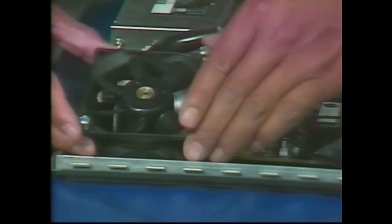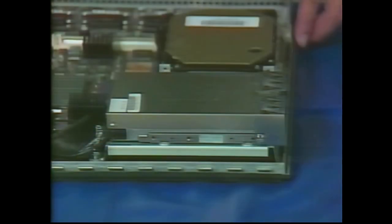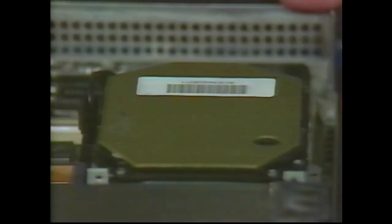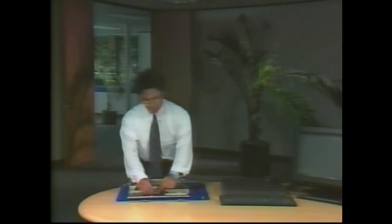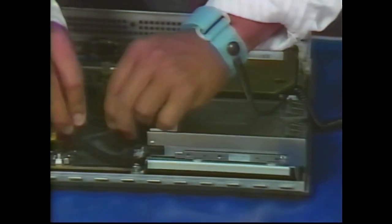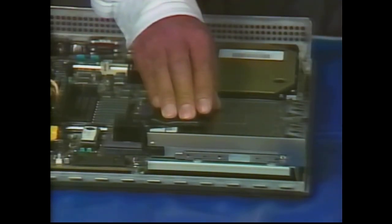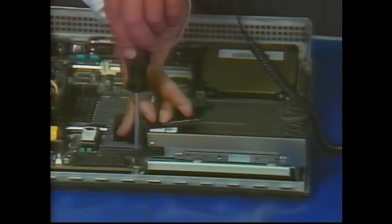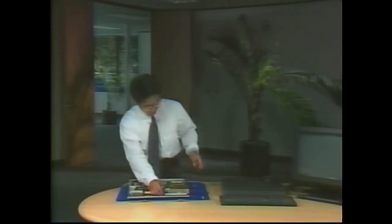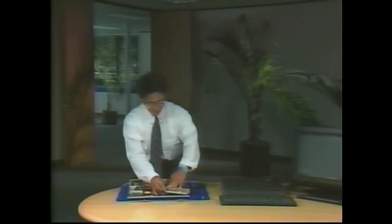Lift the fan, noting the location of its power cable, and set it aside. To take out the 2.88-megabyte floppy disk drive, first unplug the ribbon cable from the processor board. Bend the cable back over the drive to reach the screw below it. Then undo the Phillips screw from the bracket attached to the floppy disk drive. Finally, tilt the drive up and lift it away from the base of the computer.